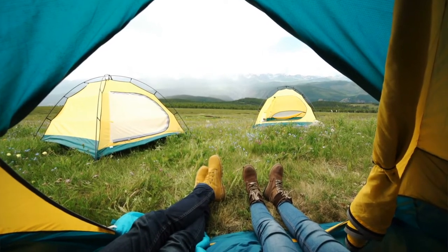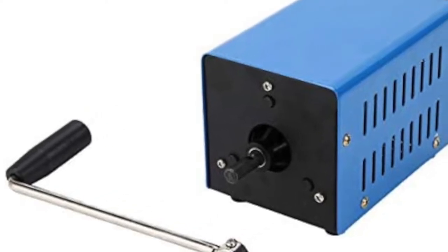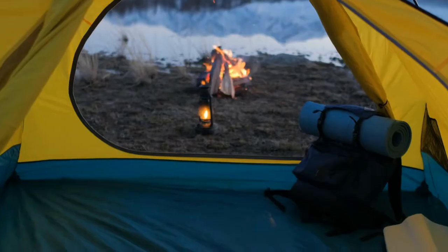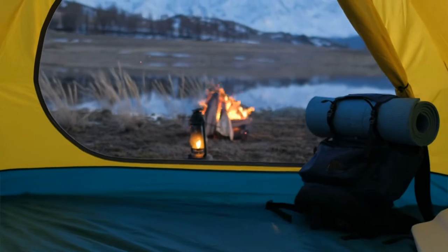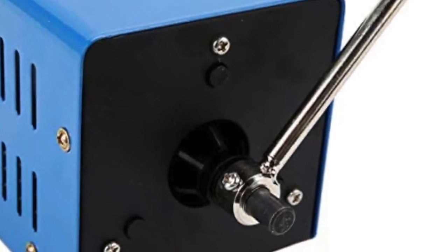When using the Gitek Portable Generator Hand Crank Charger Generator, open the generator and remove the battery cover, then install the included battery pack. Then close the generator and screw on the battery cover. Try to turn on the generator by rotating the hand crank for about one minute. The generator will start up and provide power to your devices.